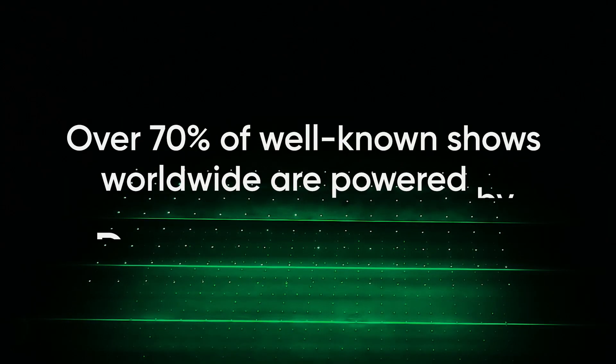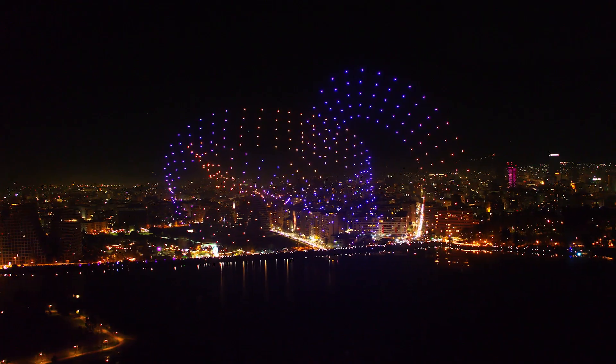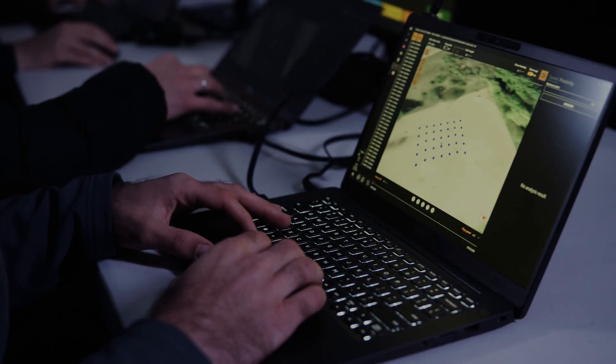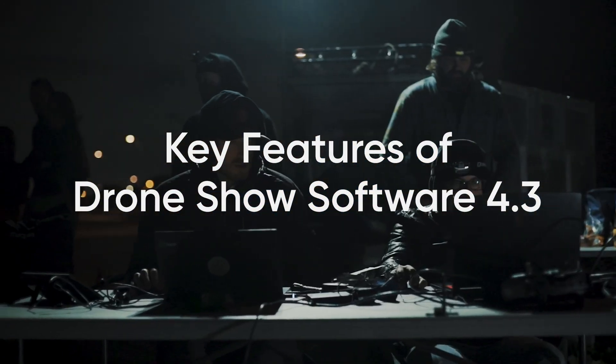70% of well-known commercial drone shows worldwide are launched using our Drone Show software. That's the power of trust and reliability. Listening to our worldwide community members and constantly innovating, we bring advanced features to increase work efficiency for drone experts everywhere.